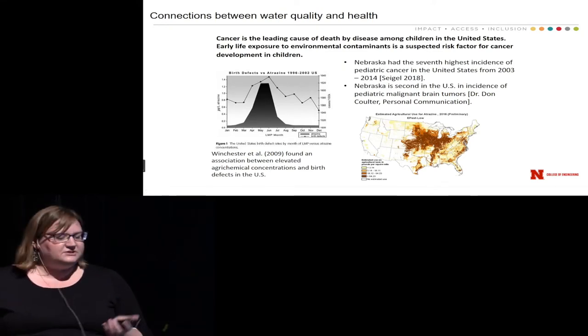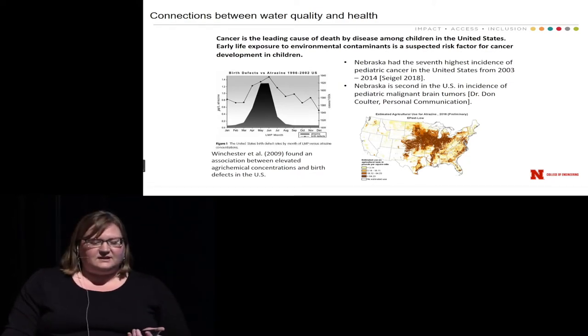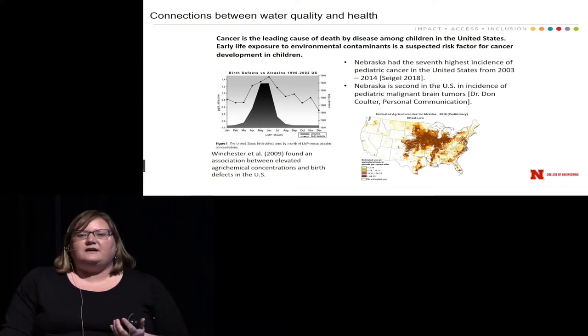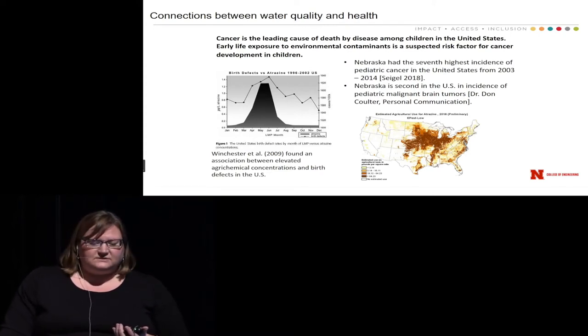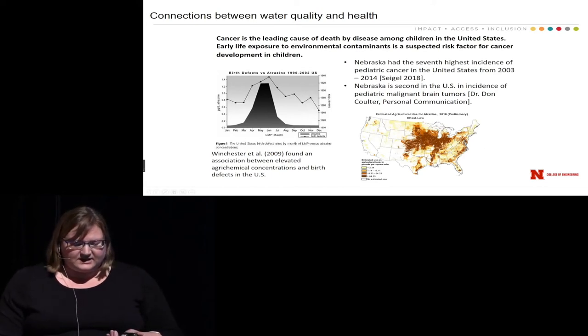This figure shows a relationship between birth defects and atrazine concentration in surface water. This association was developed across about 30 years of data across the entire U.S., showing that peaks in the day of the last menstrual period for women who gave birth to children with birth defects occur when we see peaks of atrazine in our surface water. So there are certainly connections between our environment and health.